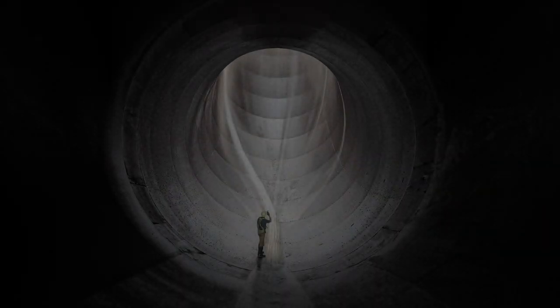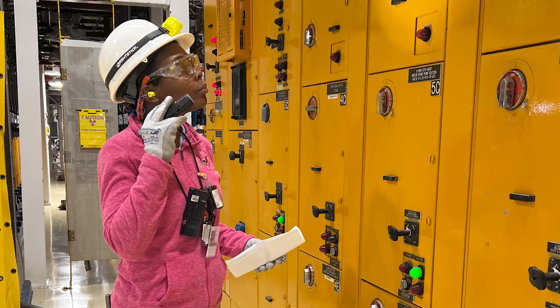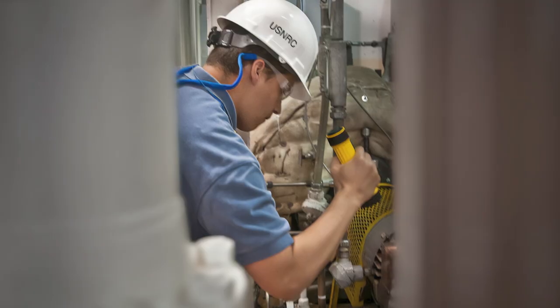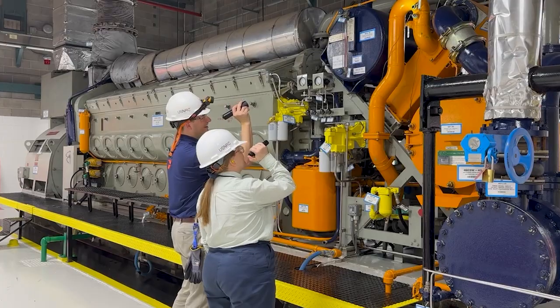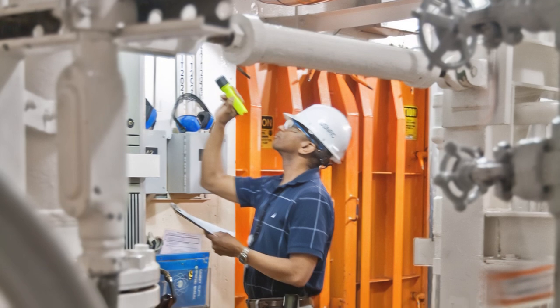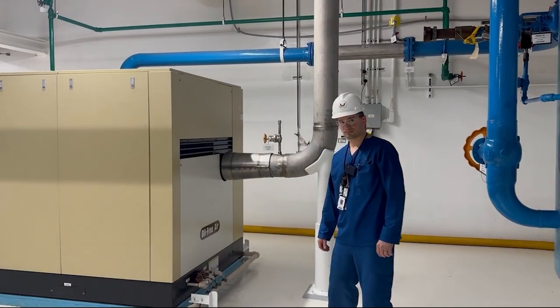We're celebrating the 50th anniversary of the start of the resident inspector program in June, and over the next few months, we'll be acknowledging and highlighting resident inspectors' contributions to our mission and hear in their own words what it means to do this critical job. We meet our important safety and security mission in many ways, but one of the most important is through our resident inspectors.